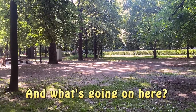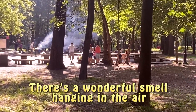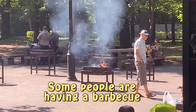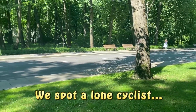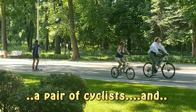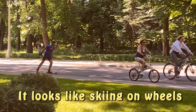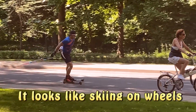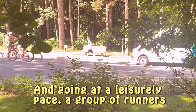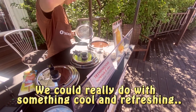And what's going on here? There's a wonderful smell hanging in the air. Some people are having a barbecue. We spot a lone cyclist, a pair of cyclists. And what the heck is that? It looks like skiing on wheels. And going at a leisurely pace, a group of runners. We could really do with something cool and refreshing.